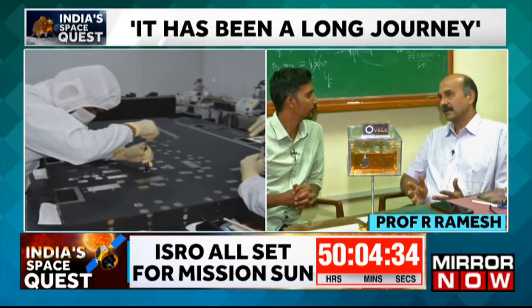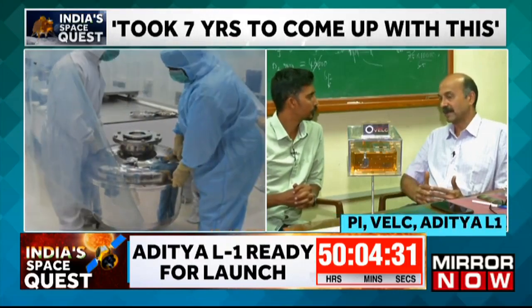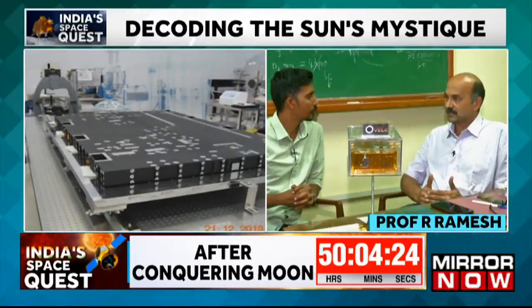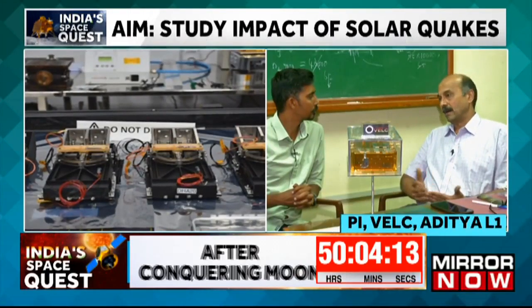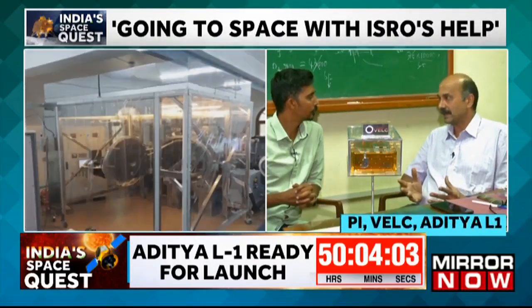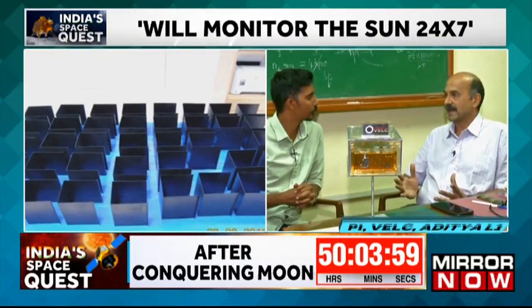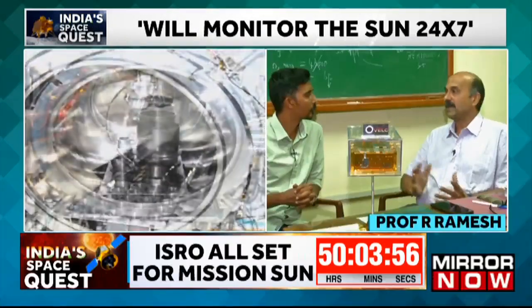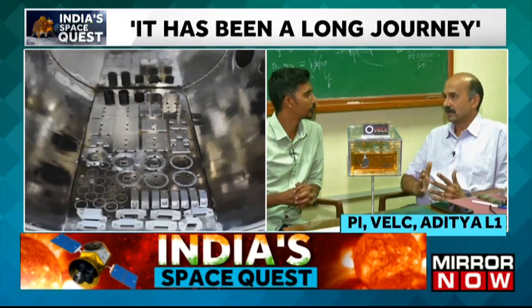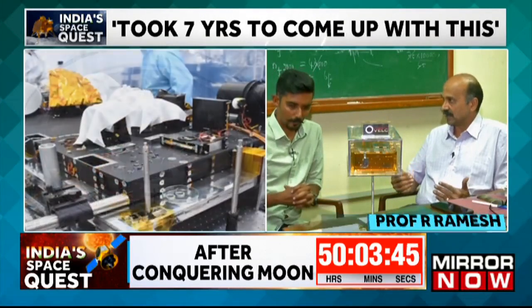Consider a situation when such an energetic expulsion from the sun is headed towards Earth and there happens to be a satellite in the line. These are instruments on which life on Earth is very much dependent — watching TV, watching a cricket match, mobile communications, or global positioning. Though the explosive material traveling towards Earth may not cause physical damage to the satellite, these transient particles can engulf the satellite like what happens when a beehive is disturbed, causing all the electronics on board and the solar panels to malfunction.